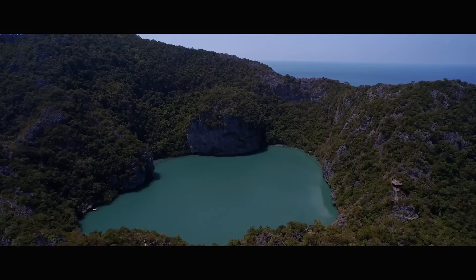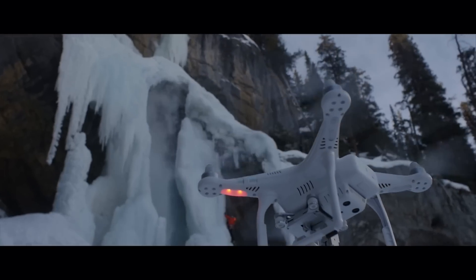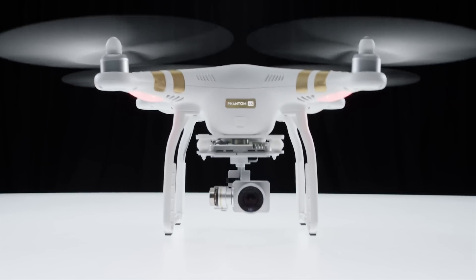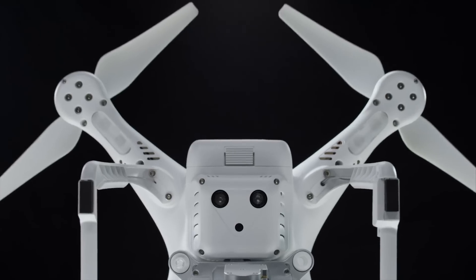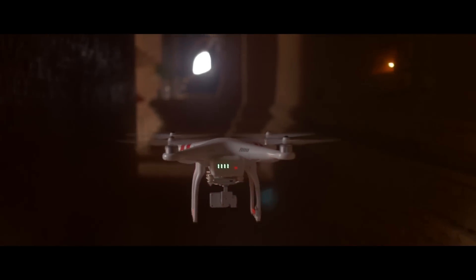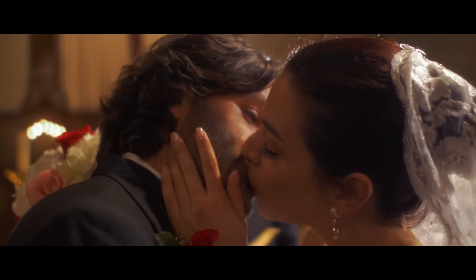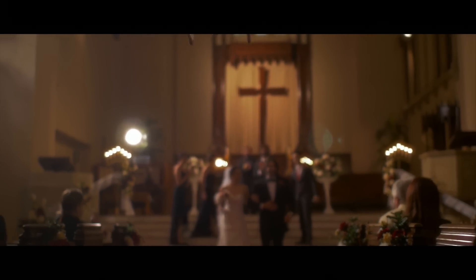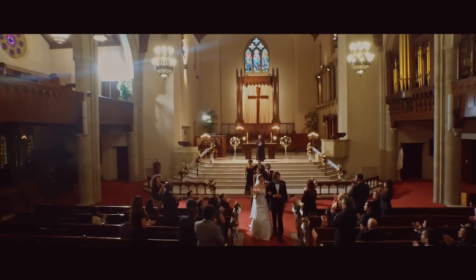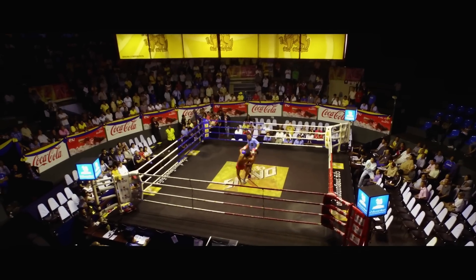One of the most exciting new features of the Phantom 3 is the new integrated Vision Positioning System. Using a trio of small sensors, the Phantom 3 accurately tracks the ground underneath it. The Phantom can both hover and fly low to the ground, and even fly indoors, which expands its uses and capabilities exponentially and gives artists much more creative space than ever thought possible.